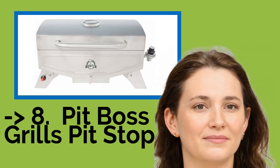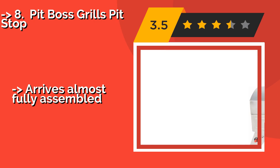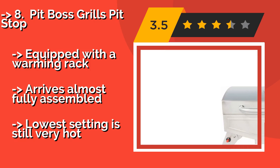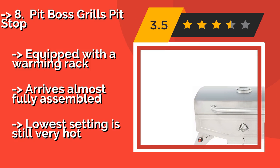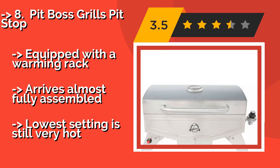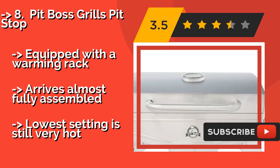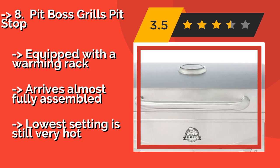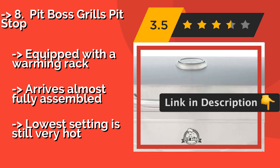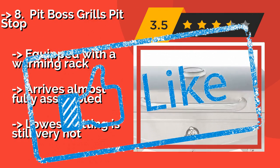The Pit Boss Grills Pit Stop, around $109, may have its drawbacks — specifically difficulty in regulating the temperature — but given its low price, many consumers are happy to overlook that. Its large handle and latching lid make for easy transport. It is equipped with a warming rack and arrives almost fully assembled, but the lowest setting is still very hot.